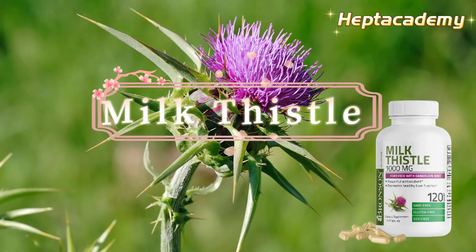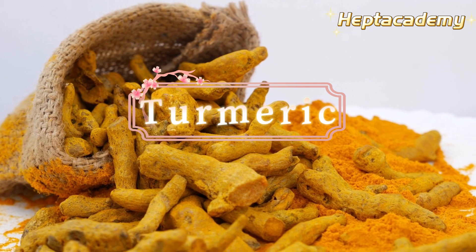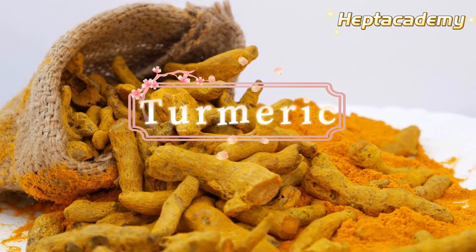6. Milk thistle supplements can protect the liver, clear liver toxins, and combat inflammation. 7. Turmeric is a natural antioxidant and anti-inflammatory for the liver.